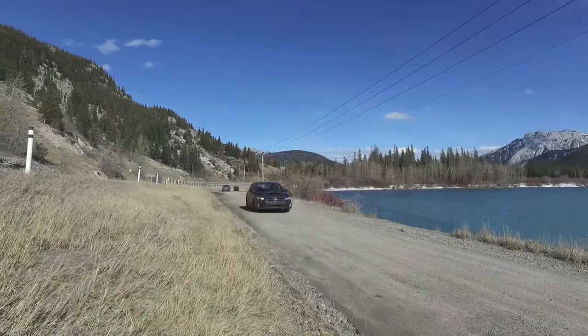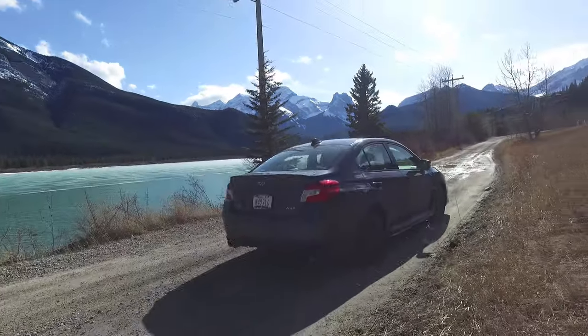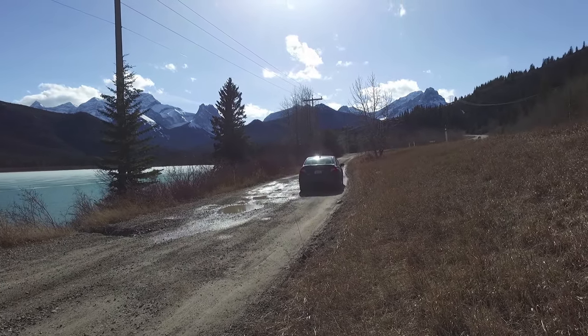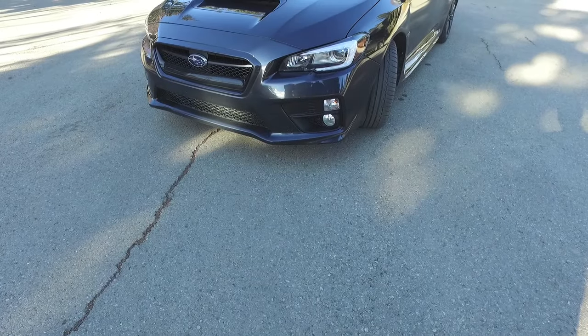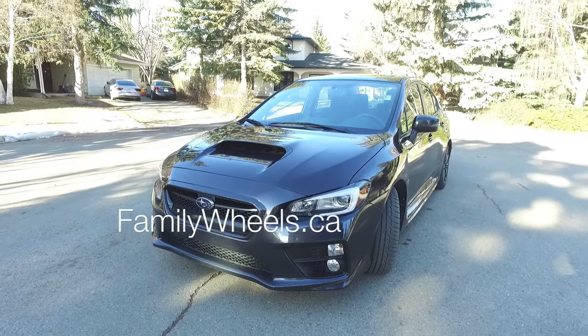The WRX has great value for what it does and I'm a big fan. Next time, I'm in another compact sedan with a stick shift two weeks in a row — this one is not a car you'd typically think of as sporty, but they're trying to change that. It's the Toyota Corolla. Make sure to check out familywheels.ca for all our reviews, including our report card on the WRX. Please subscribe, and we'll see you in seven days.